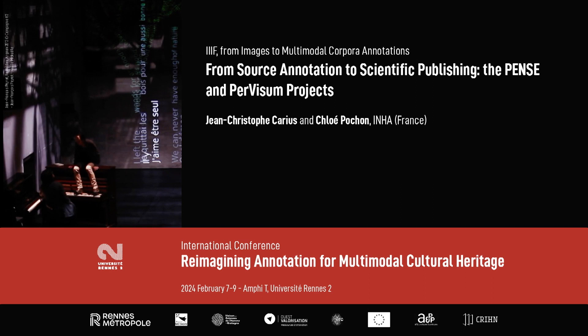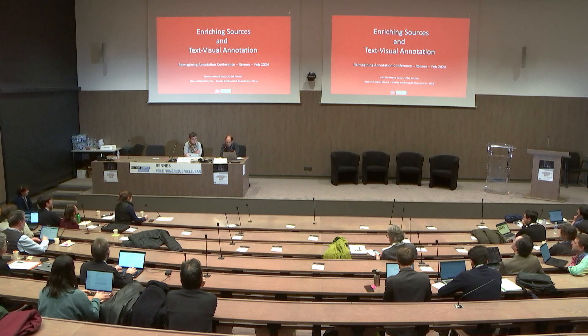Jean-Christophe Karius and Chloe Pochon are going to speak about annotation to scientific publishing as part of our continuing conversations today. This presentation covers a series of experiments related to annotations that were carried out by the French National Institute for Art History within the frame of various research projects.